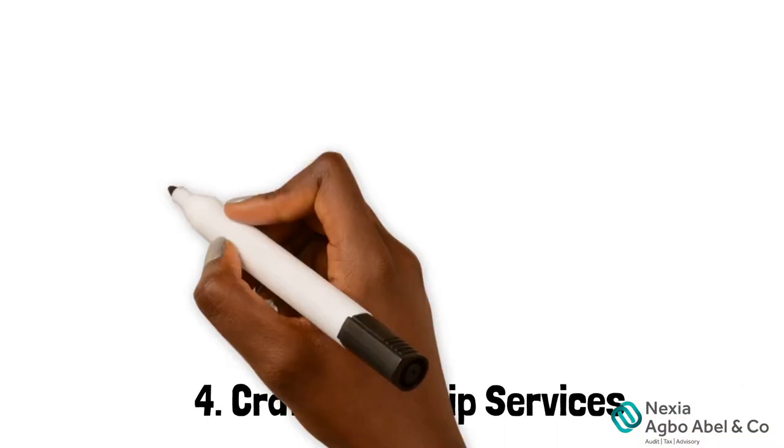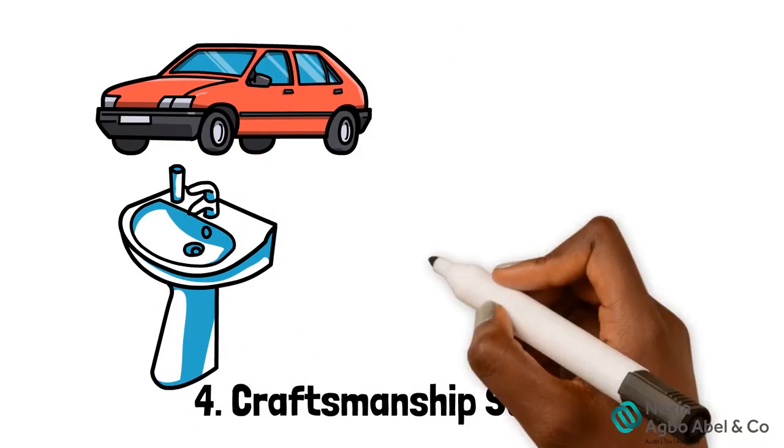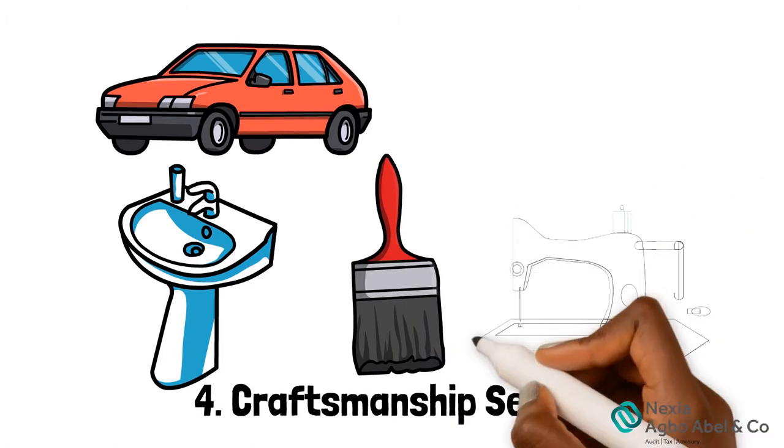4. Craftsmanship services, like plumbing, car repairs, painting, tailoring, carpentry, and so on.